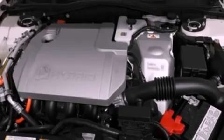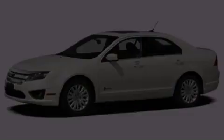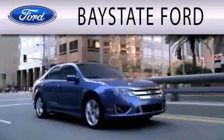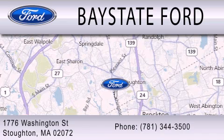This vehicle is sure to sell fast. Call and arrange your test drive today. Baystate Ford is dedicated to doing everything possible to ensure that the experience you have selecting your next vehicle is as pleasant as possible. We are located at 703 Washington Street in Southeastern.